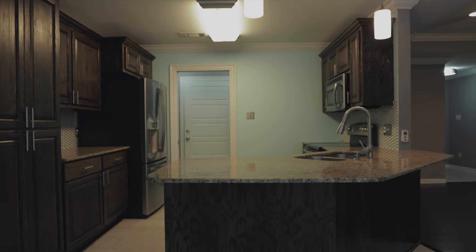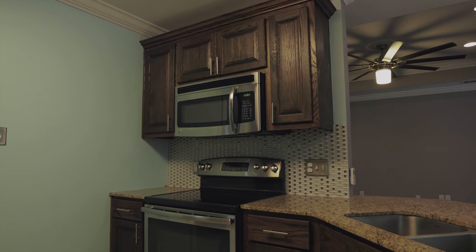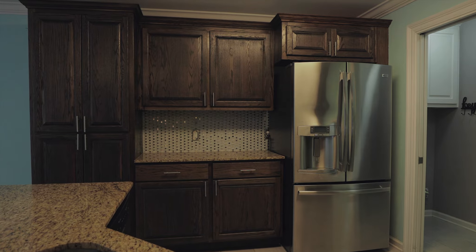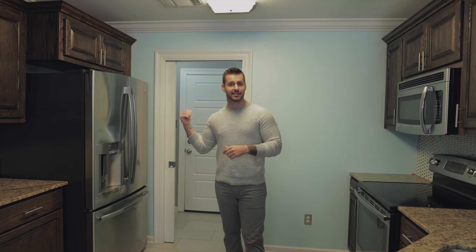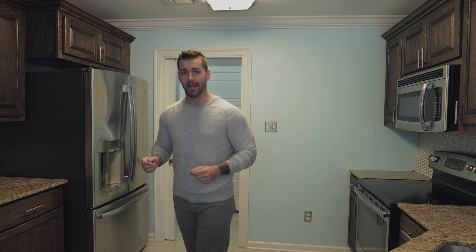Here we are in the kitchen — it's topped off with granite countertops and an undermount kitchen sink, as well as brand new stainless steel appliances. Right behind me you have a little pocket door which shuts off your utility area and gives you quick access to your double car garage.